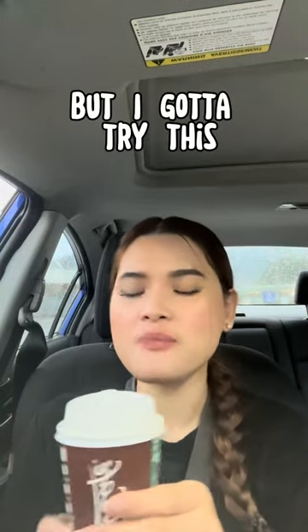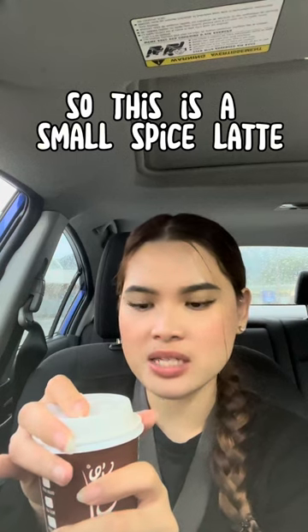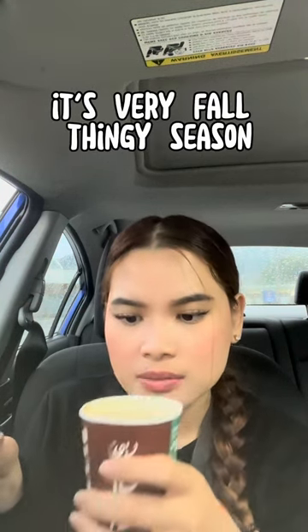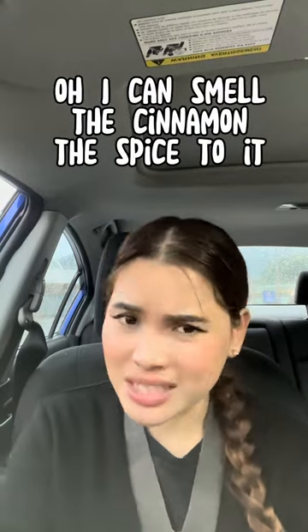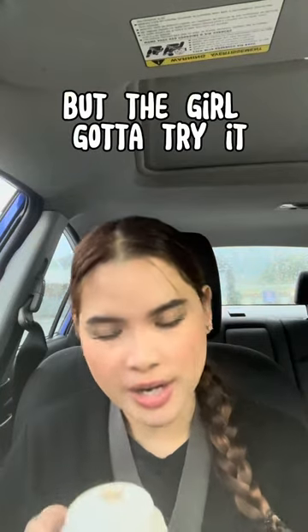Now for my not-so-favorite part, but I gotta try this. This is a small spice latte — it's very full-on fall season. I can smell the cinnamon and the spice to it. Not a fan, but the girl's gotta try it. Cheers!